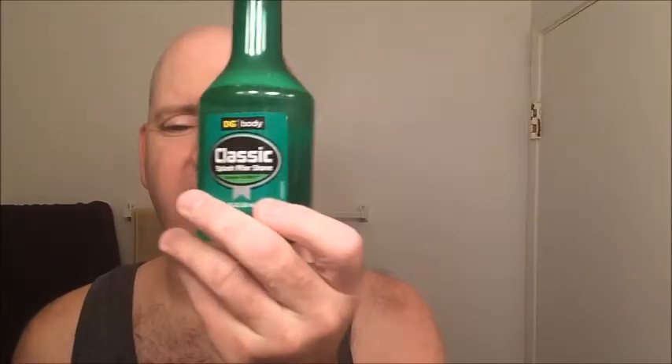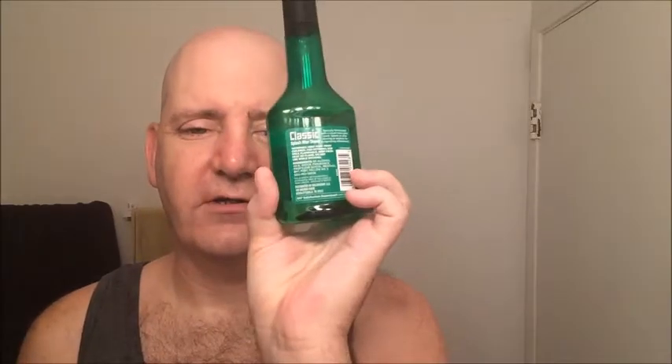The aftershave tonight — even though it's generic, I love it — it's generic Brute Green. I actually think this stuff may have a little bit of menthol in it because it burns but then cools down.